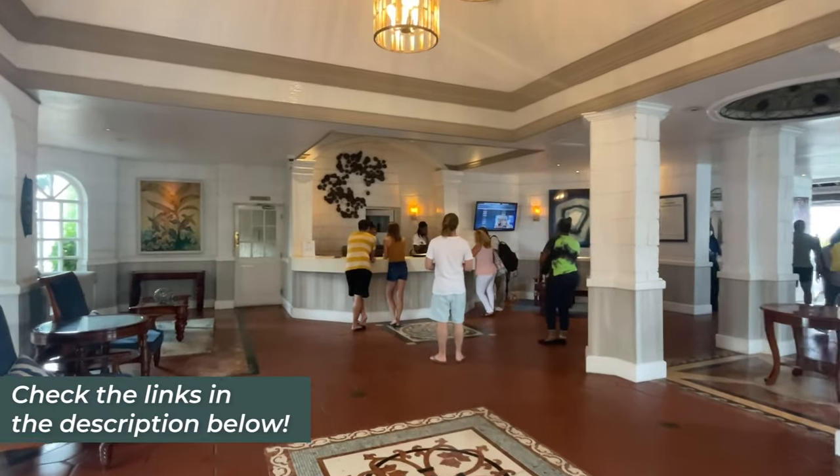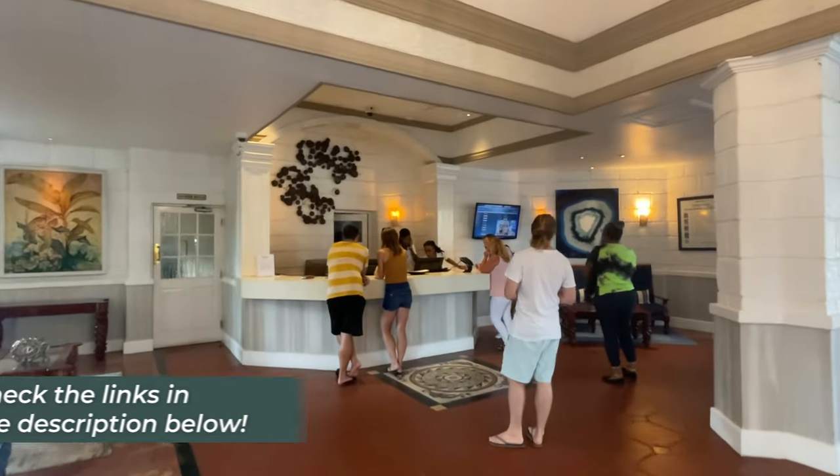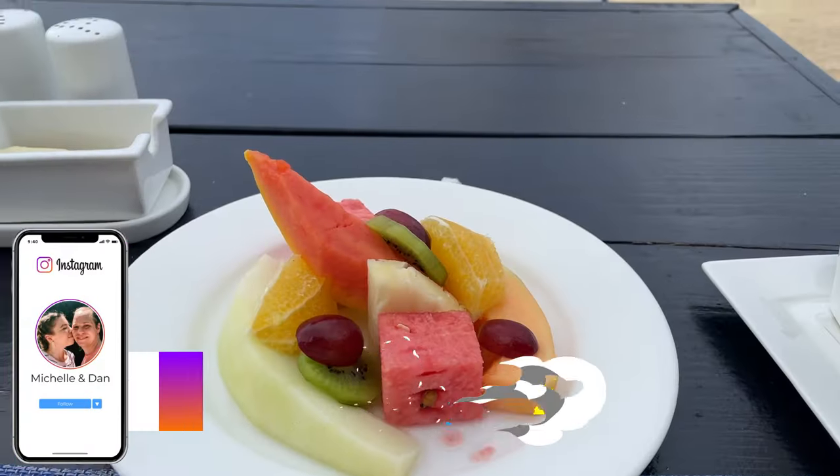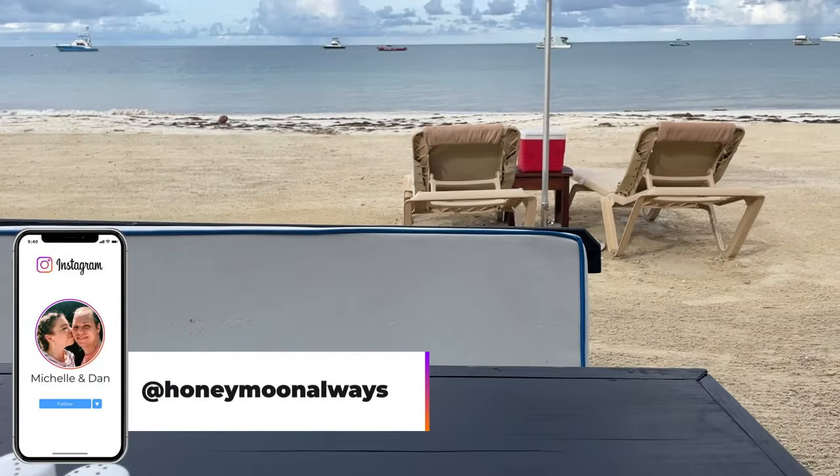If you want more information about this resort or other resorts, check out the links in the description below. Like and subscribe to our channel, leave us a comment, and follow along with us on Instagram at Honeymoon Always. We'll see you at the next stop!